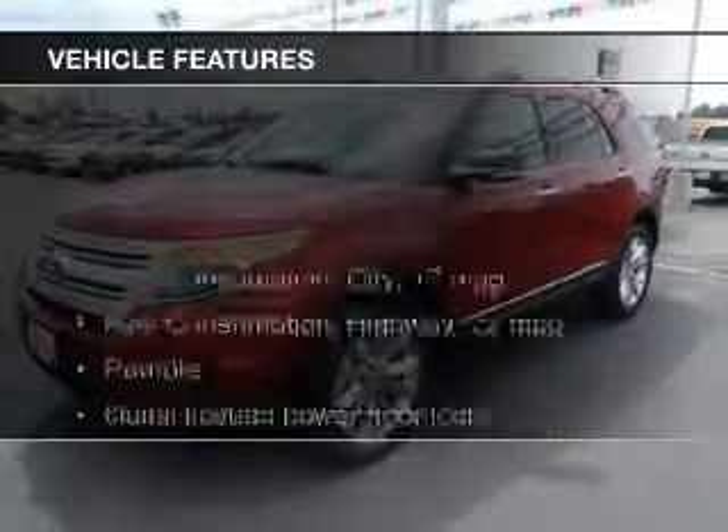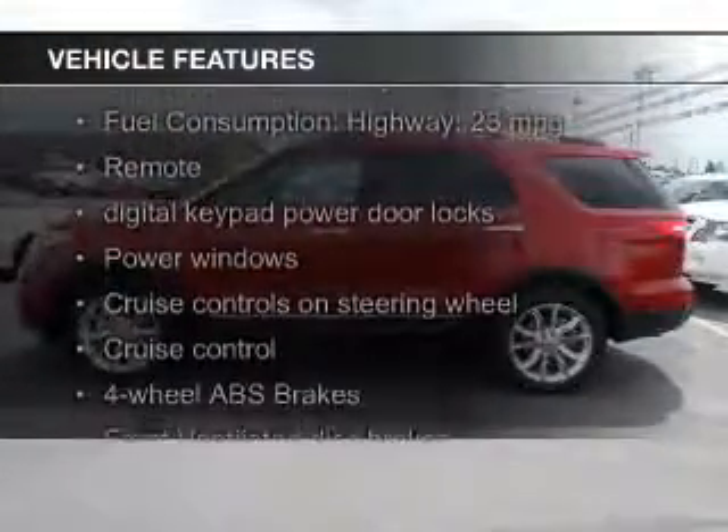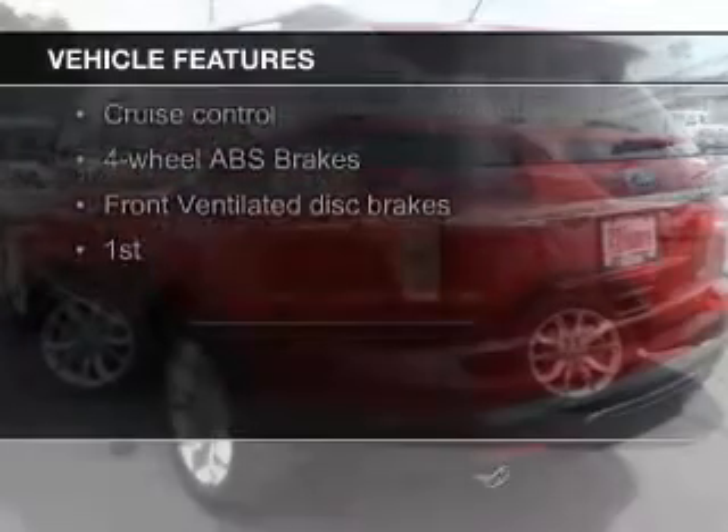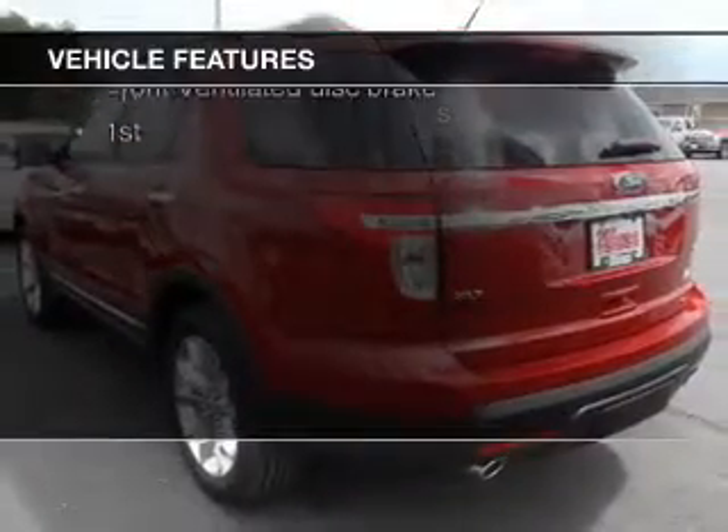The features include Bluetooth connectivity, Ford Sync voice activation, Sirius XM satellite radio, digital audio input, and steering wheel controls.